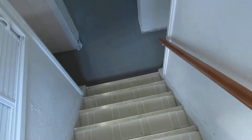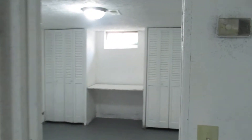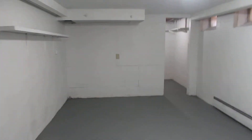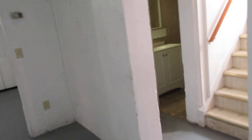And then you have kind of a whole other deal down here in the basement. You can use any of these rooms for a bedroom — there are some closets there. You've got a big open area here and there's a lot of storage in this space.